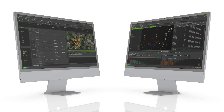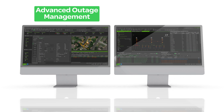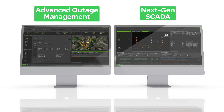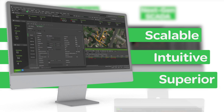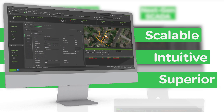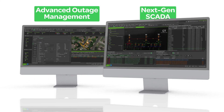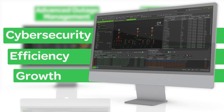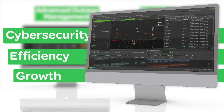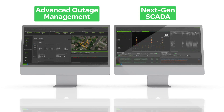Grid Operation features two flexible modules: Advanced Outage Management and Next-Gen SCADA. They are built on a scalable platform with a highly intuitive user interface and a superior level of visualization, providing exceptional situational awareness. Advanced capabilities offered through the two modules guarantee cybersecurity and end-user efficiency, helping utilities to grow their business and provide superior customer experience.